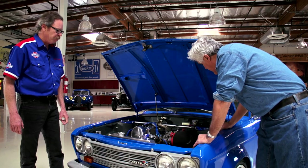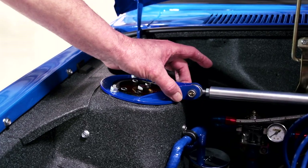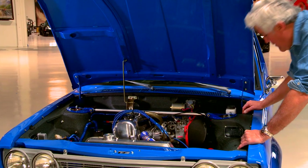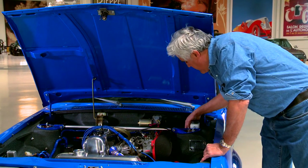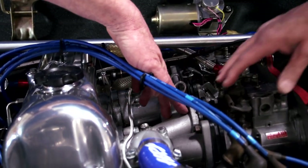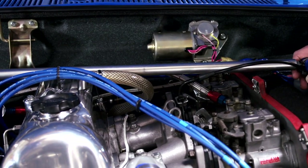It's got camber plates, coil-over shocks in the front — 280ZX front struts and cartridges, and then it has coil-over suspension on top of that. That's a dual master, isn't it? Yeah, we had to move it out of the way for room because these runners on this intake are a little longer than most of the others, and it got in the way of that, so we had to move the reservoir over.